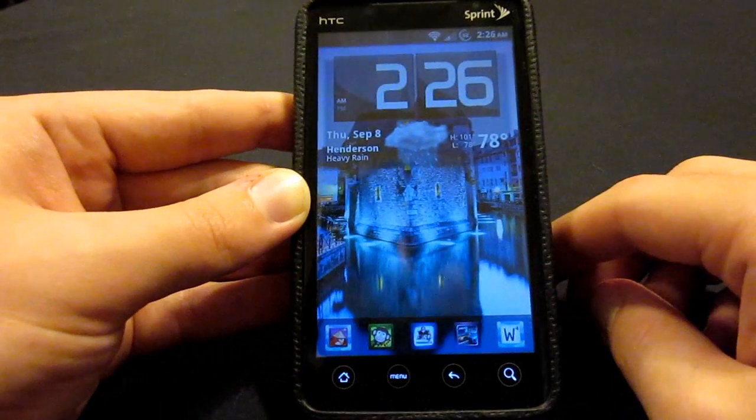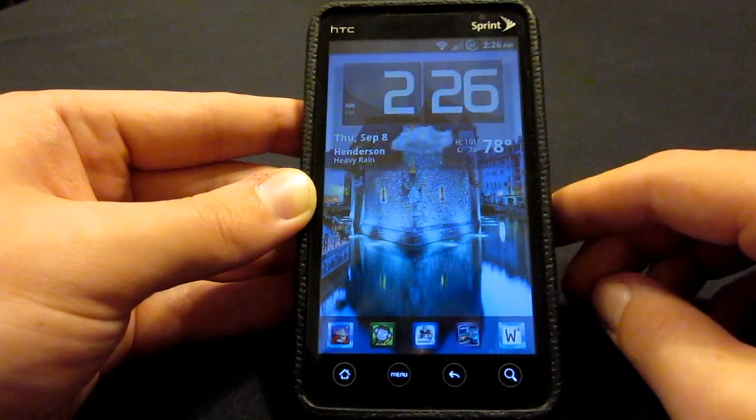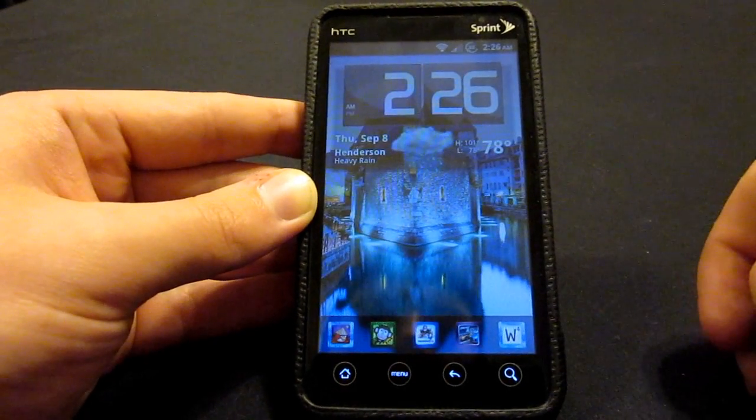Hey everyone, what's going on. I'm here from androidauthority.com. Today we're going to take a look at the best clock widgets available on the Android market.